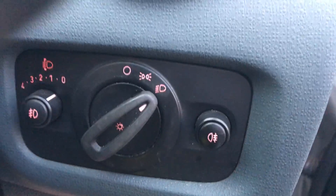Electric wind mirrors. Front electric windows. Front and rear fog lights.